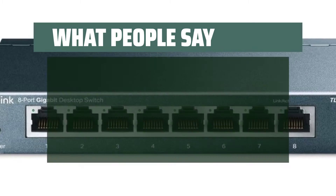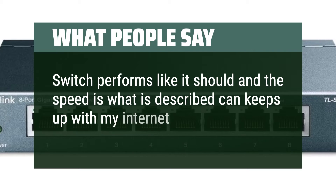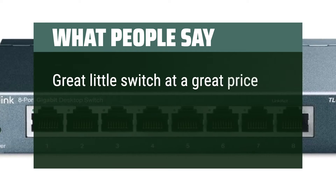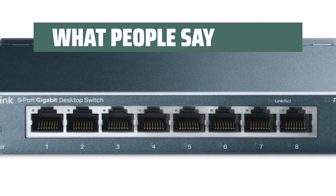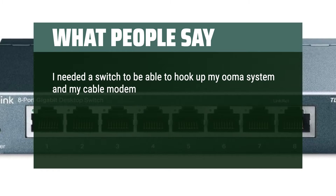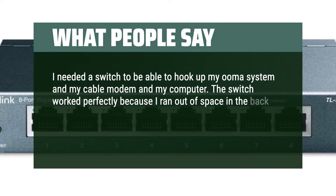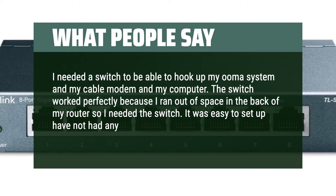What people say: Switch performs like it should and the speed is what is described — it keeps up with my internet speed. Great little switch at a great price. Solid construction and does what it is supposed to. I needed a switch to hook up my UMA system, my cable modem, and my computer. The switch worked perfectly. It was easy to set up and I have not had any problems with it.